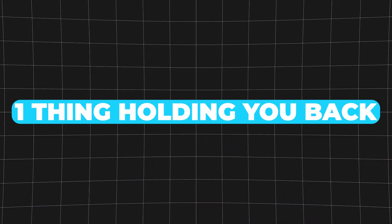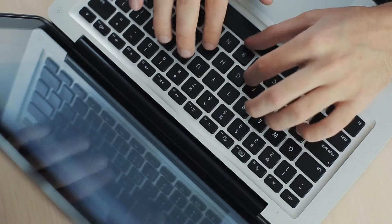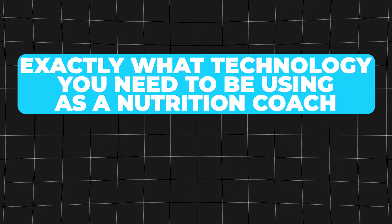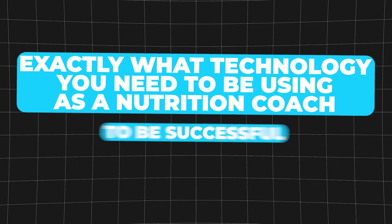Here's the deal. You want to start nutrition coaching, but there's one thing holding you back and that's technology. I get it. Maybe you're not good with computers or software or even apps. And the thought of figuring it all out has you feeling stuck and standing still. But don't fear because in today's video, I'm going to show you exactly what technology you need to be using as a nutrition coach to be successful and what you don't need, especially as a nutrition coach first getting started.